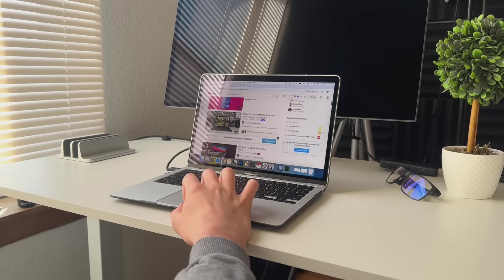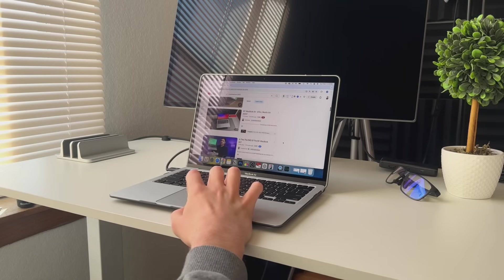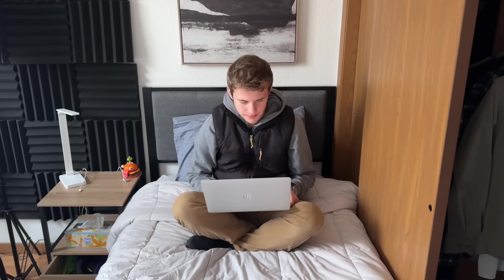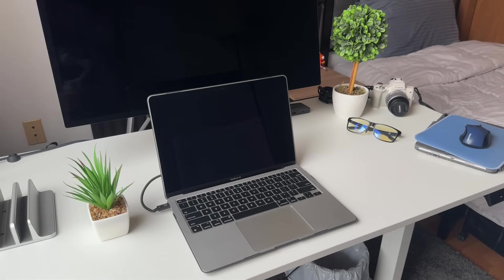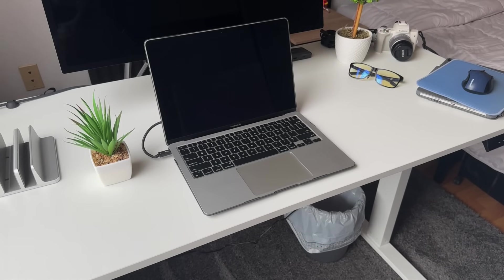As for software support, I think you have a pretty good run left. Typically Macs get about seven to eight years of latest macOS updates and about another two to three years of app support and security updates. Because this is a capable MacBook and Apple Silicon has aged well, I think you might get an extra year or two on top of that. So if you're a senior in high school buying this for college, you can comfortably get through a four-year degree with the latest macOS updates, and perhaps just app support updates in your senior year.